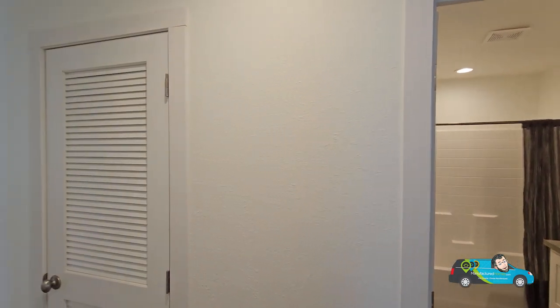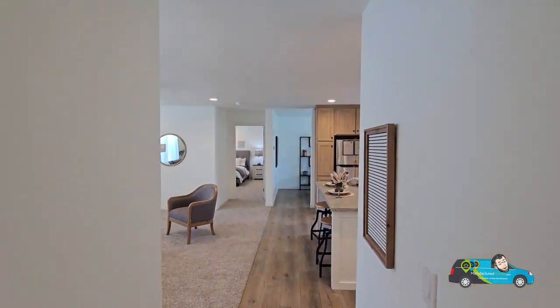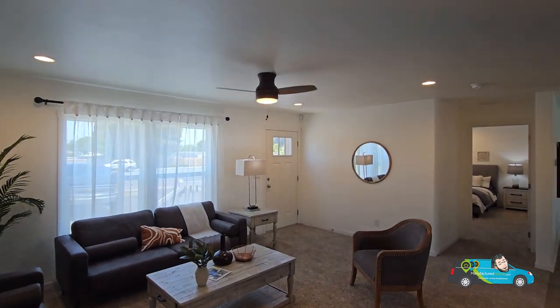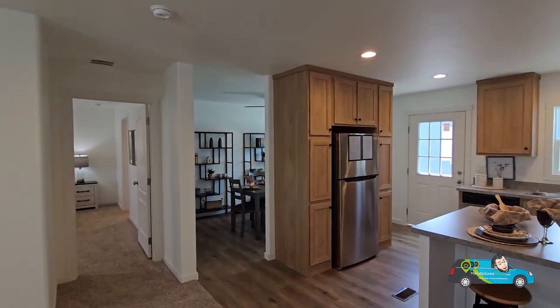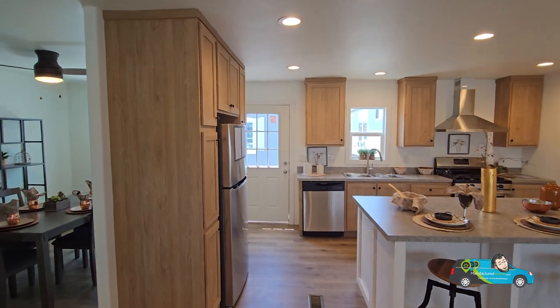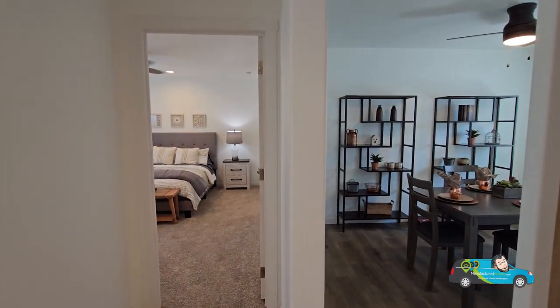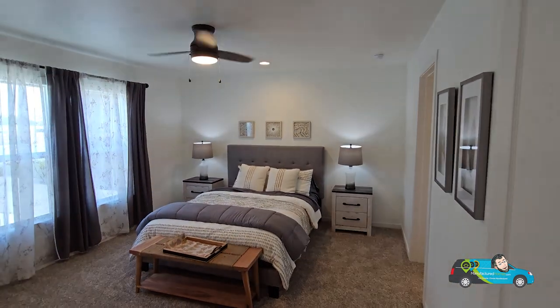Now we're going to walk to the other side of the house and check out the primary. I think I've pretty much covered a lot of this home so far, but if you want to learn more, the link's in the description below. I do see that all of the registers are on the floor, which is one thing to consider when looking at this home — your air is on the floor.